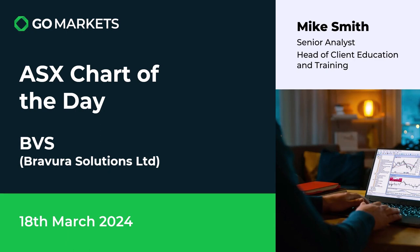Welcome to your ASX chart of the day. Today we're looking at Brevura Solutions Limited, ticker code BVS. It's the 18th of March, and this software company who supply administration management software to the financial services industry are looking very strong.